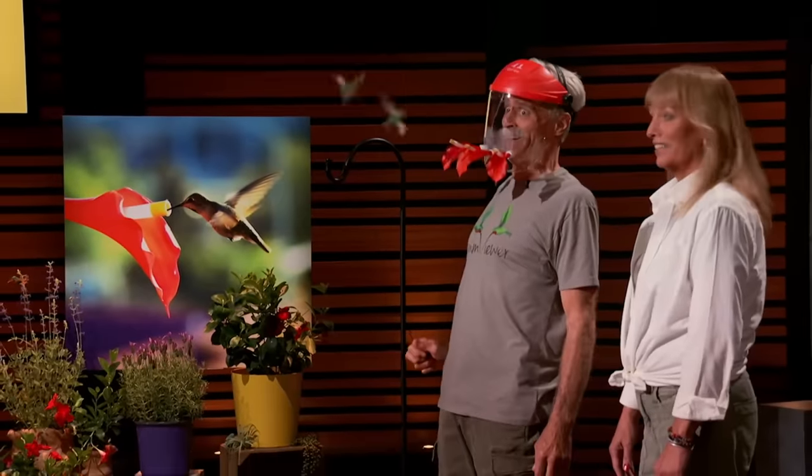Oh, no. The Humveurer's a one-of-a-kind hummingbird feeder that you wear. Oh my God, seems crazy, right? Oh my God, that's genius. That's the best. The Humveurer offers a visually spectacular way to both feed and observe hummingbirds right before your eyes.